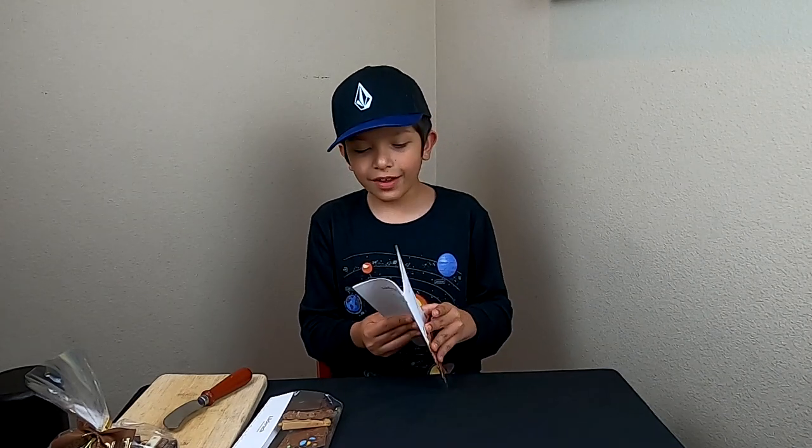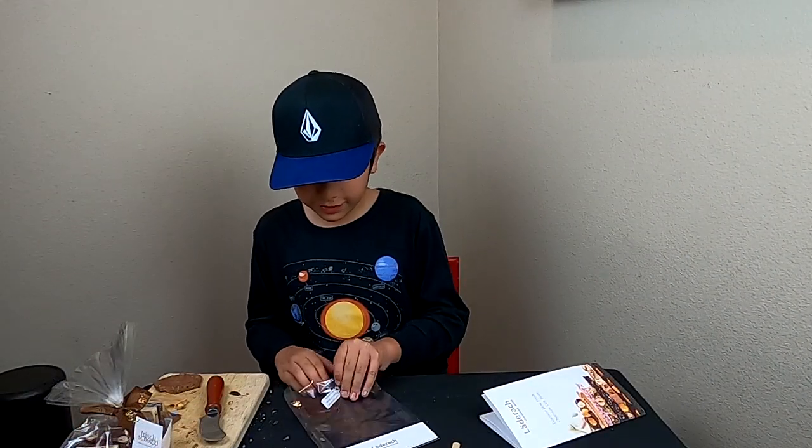Now that we're back home from buying the chocolates I will be taste testing and rating them. Thanks to Becca, she was kind enough to give us this chocolate brochure with all the chocolates we will be taste testing. I can't wait to try all these chocolates. Let's get right into it.